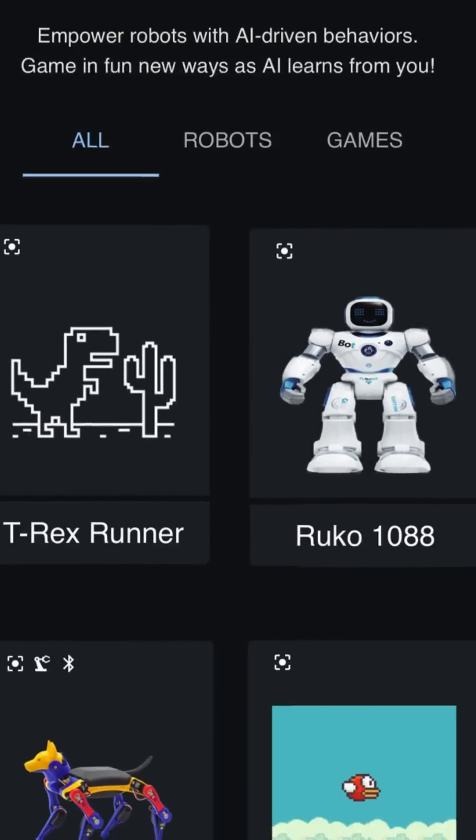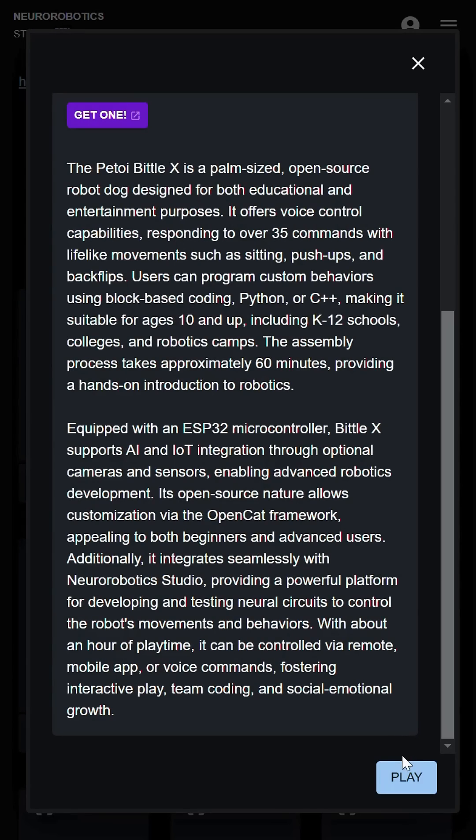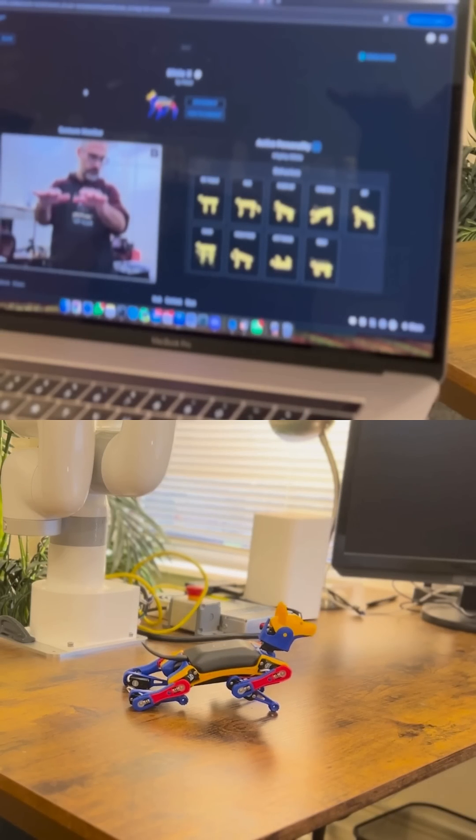Get started with fun new ways to play video games using body gestures. If you have a robot, you can supercharge it with brand new capabilities and interact using your webcam. Want to build your own controls? That would be easy.